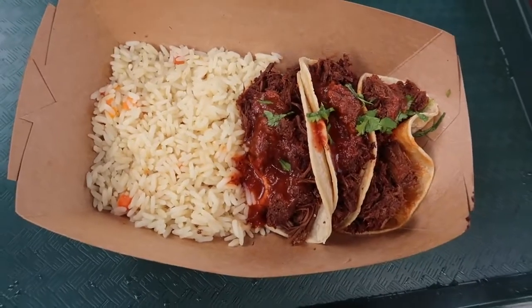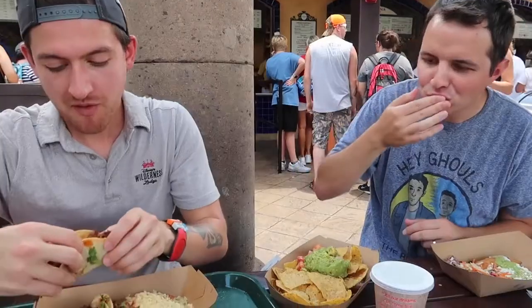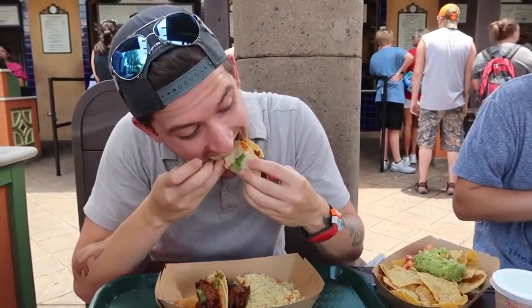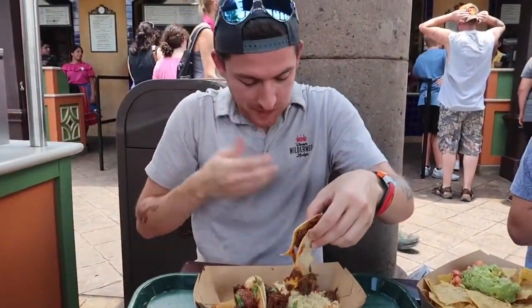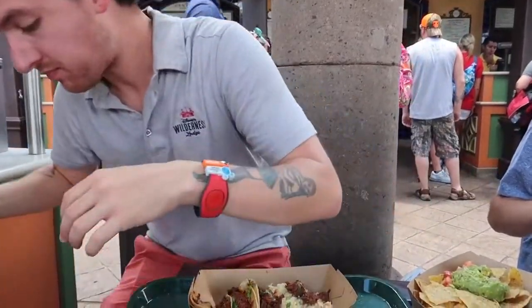For my actual meal, I got the tacos de barbacoa, which is shredded beef tacos with some red salsa sauce. That is $13.75. That came with rice and beans — I chose to substitute the beans for double rice. And I think this is really good. I actually come here quite often, and this is one of my go-to quick service spots in the World Showcase. I think this entree in particular is up there for some of my favorite quick service items. For $14, it's actually a pretty fantastic value — you get three tacos with a side of beans and rice, and I'm always full after.